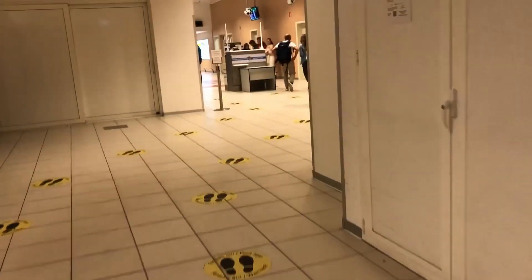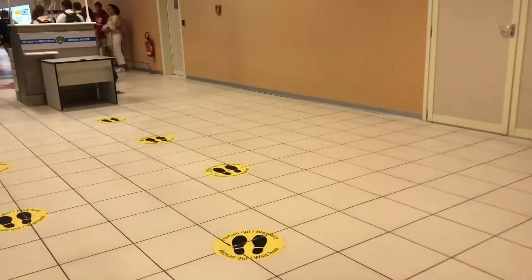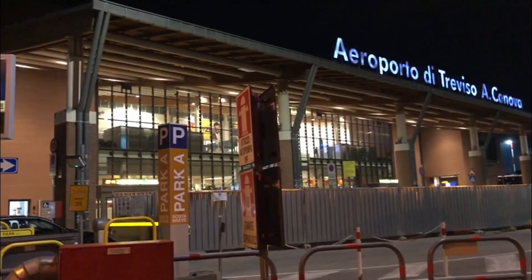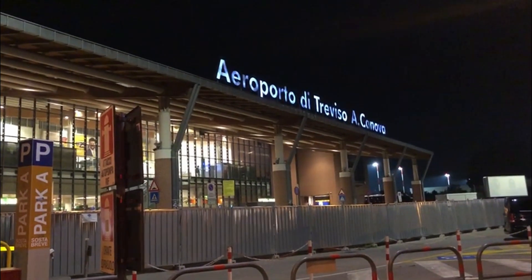I'd like to talk a bit about Treviso airport, because it's a funny little airport. There's nothing wrong with flying to it, but flying from it can be quite a bad experience. This airport is simply too small for the number of passengers it serves. The biggest issue is seating — there are not enough seats in the departures hall, so people need to sit on the floor and stand all over the place. It can get pretty bad, especially if your flight is delayed, so I think I'm going to avoid flying from this airport in the future unless they expand it.